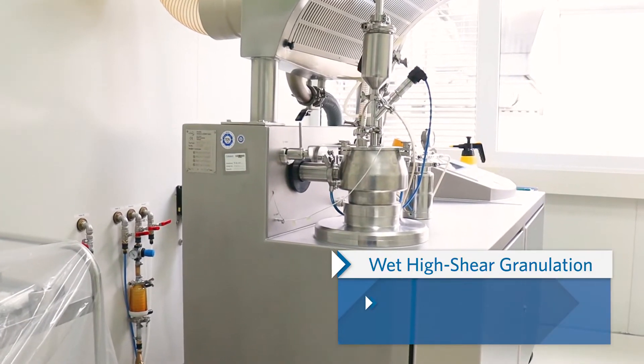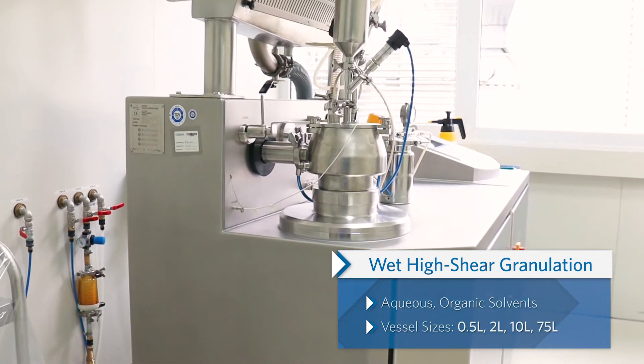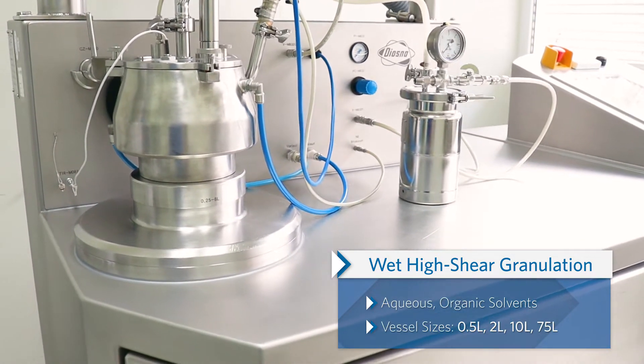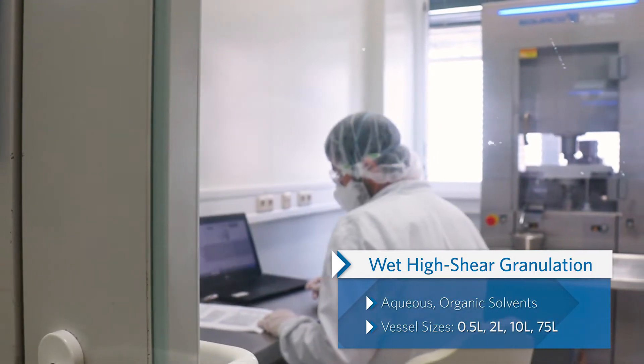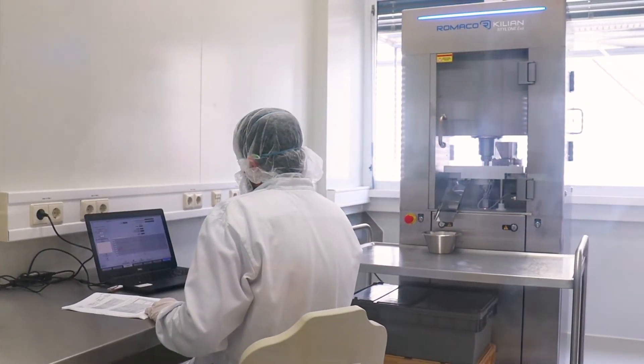Another wet granulation technique in the laboratory is high shear granulation. By using the smallest high shear vessel, development or GMP activities can start at 100 grams scale. Aqueous or organic solvents can be used in the process.